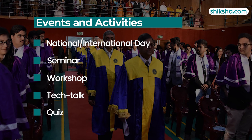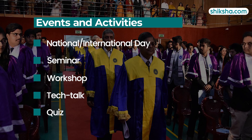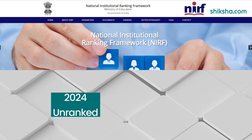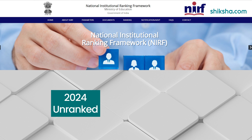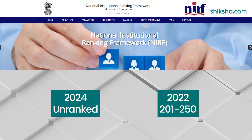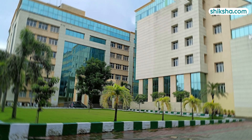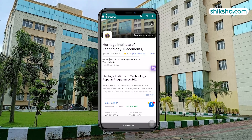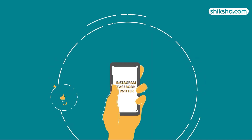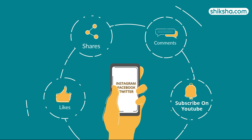Events and activities such as national and international days, seminars, workshops, tech talks, and quizzes are organized here. In terms of ranking, HIT is unranked in NIRF rankings of 2024, but it was previously ranked in the 201 to 250 range in the 2022 NIRF rankings. For more details on HIT Kolkata and to check out thousands of courses and college reviews, visit shiksha.com. Drop a comment below and don't forget to like and share this video.